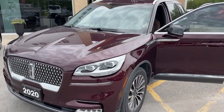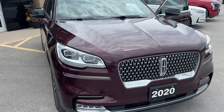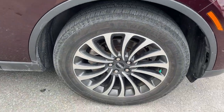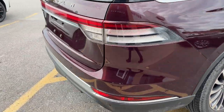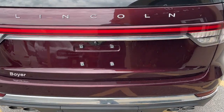2020 Lincoln Aviator Reserve all-wheel drive, in the burgundy velvet metallic paint — a really sharp looking vehicle. Only one owner and no accidents on this car. You do have 20-inch aluminum alloy wheels, and this one's powered by the 3-liter V6 twin-turbocharged engine, so plenty of power here.